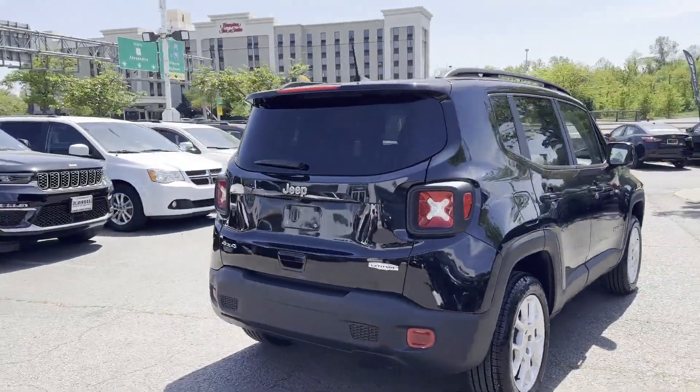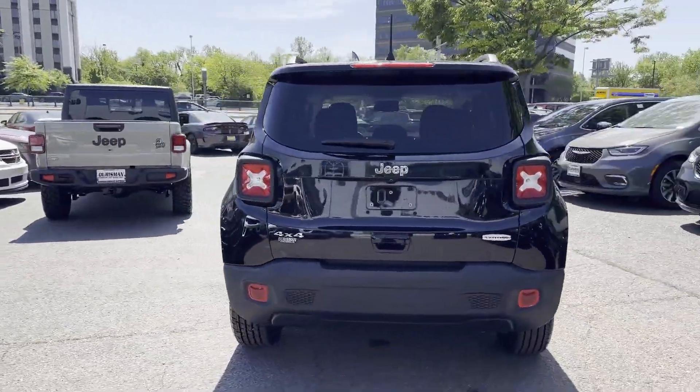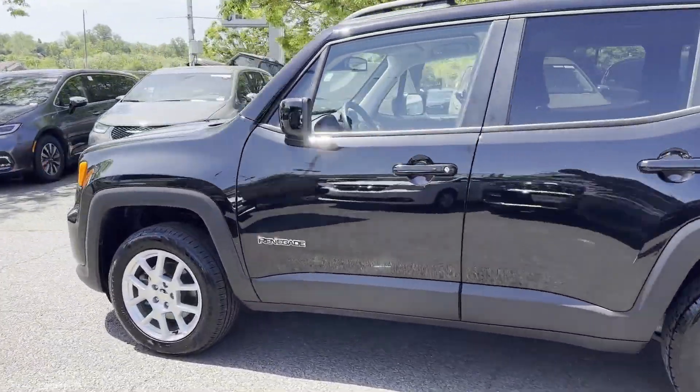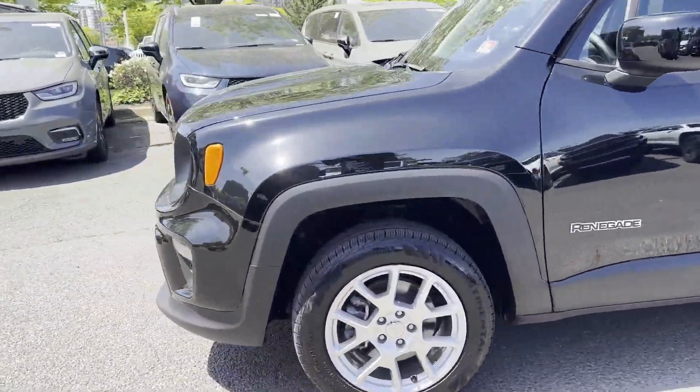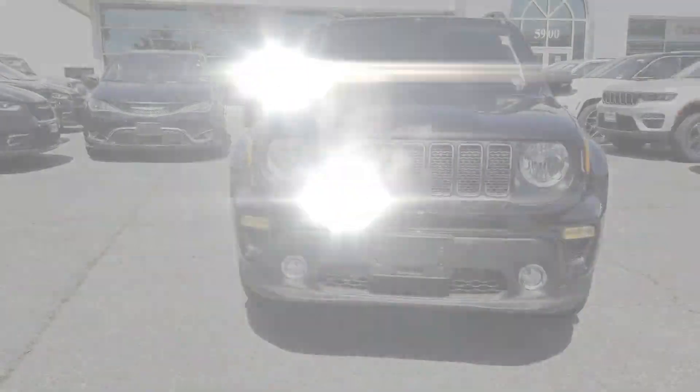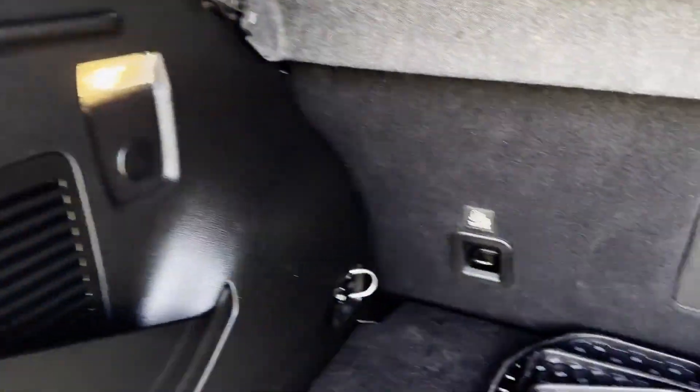You'll absolutely love all of the included premium features such as Cross-Traffic Alert, Lane Keeping Assist, Lane Departure Warning, Satellite Radio, Multi-Zone Air Conditioning, 4-Wheel Drive, and Blind Spot Monitor.